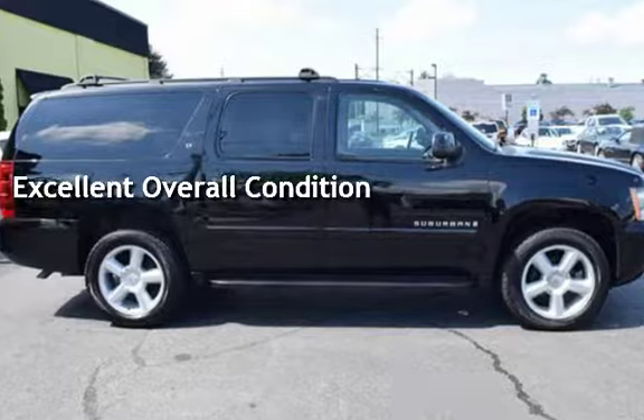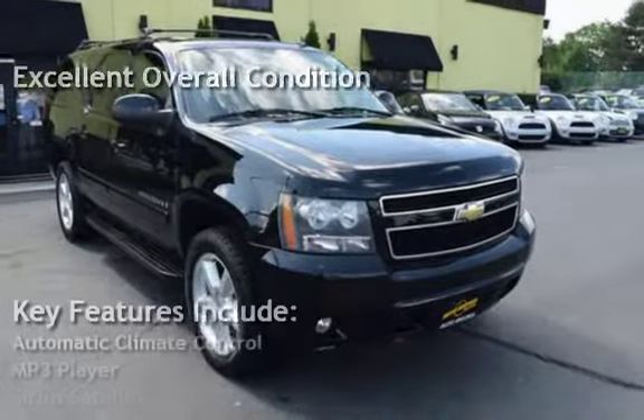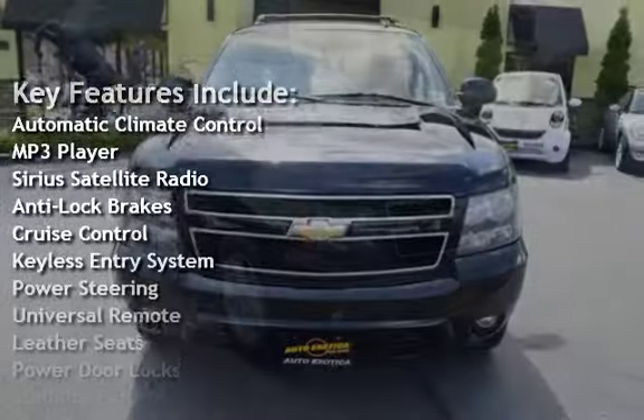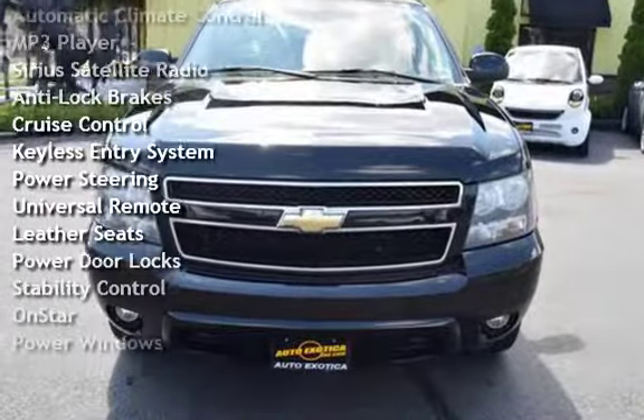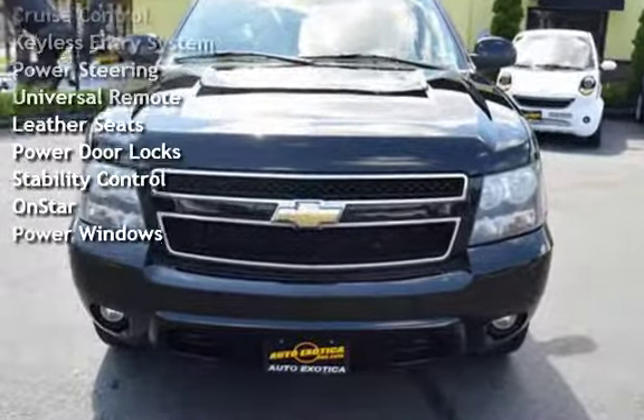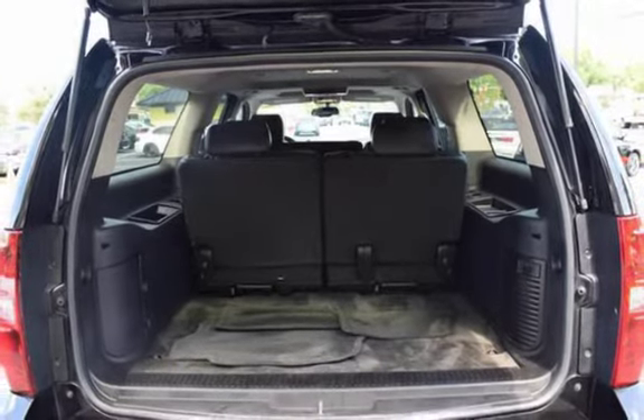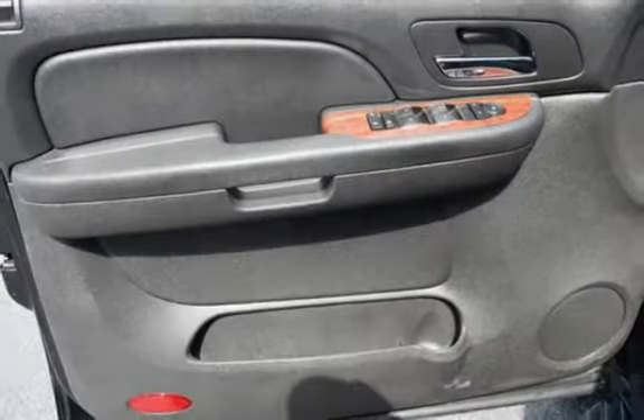Key features include automatic climate control, MP3 player, Sirius satellite radio, anti-lock brakes, cruise control, keyless entry, power steering, universal remote, leather seats, power door locks, stability control, OnStar, and power windows.